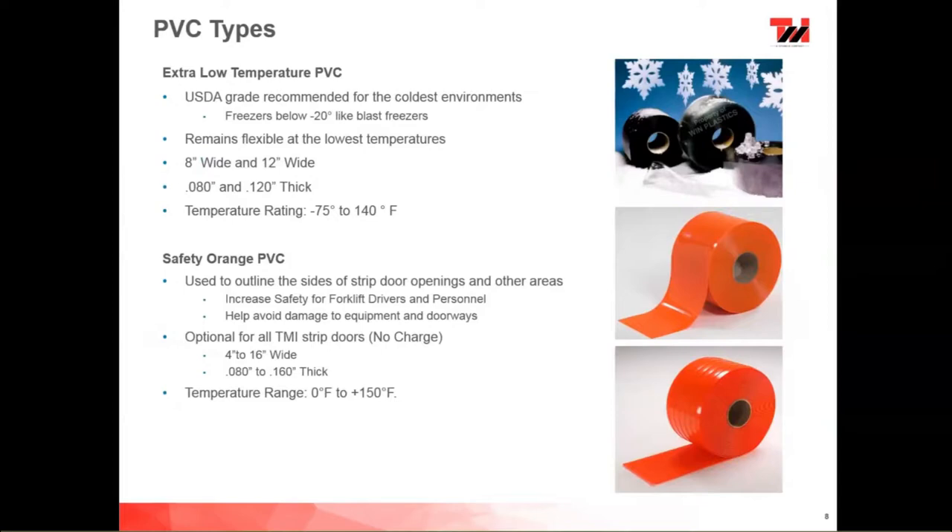We have safety orange PVC included in most strip doors. It's available at no cost if you ask for it — an orange material to outline the door frame. It's available in 4-inch to 16-inch wide from 086 to 160 thickness, in the standard temperature range of 0 to 150 degrees.